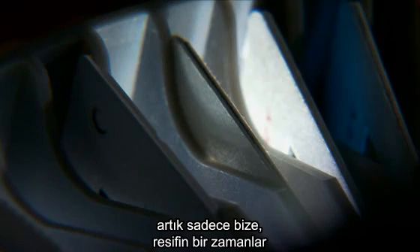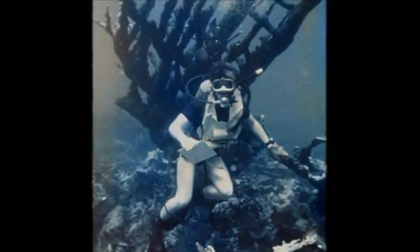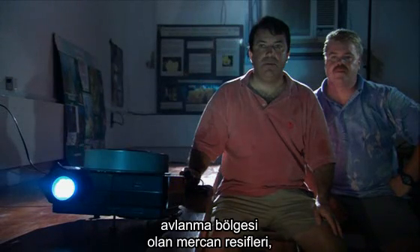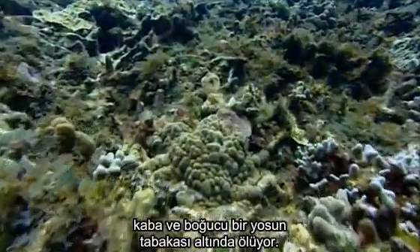But this Discovery Bay lives only in photographs — all that's left to remind us of how vibrant this reef once was. Today, the hunting grounds of the big fish, the coral reefs, are dying, suffocating under a shaggy layer of algae.